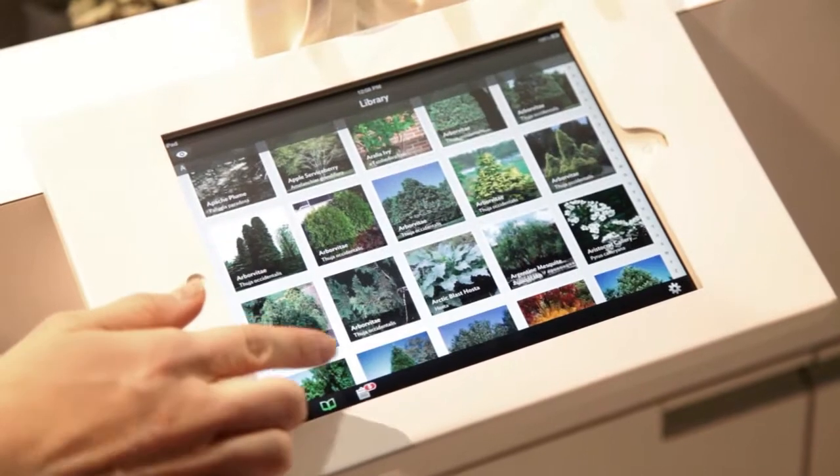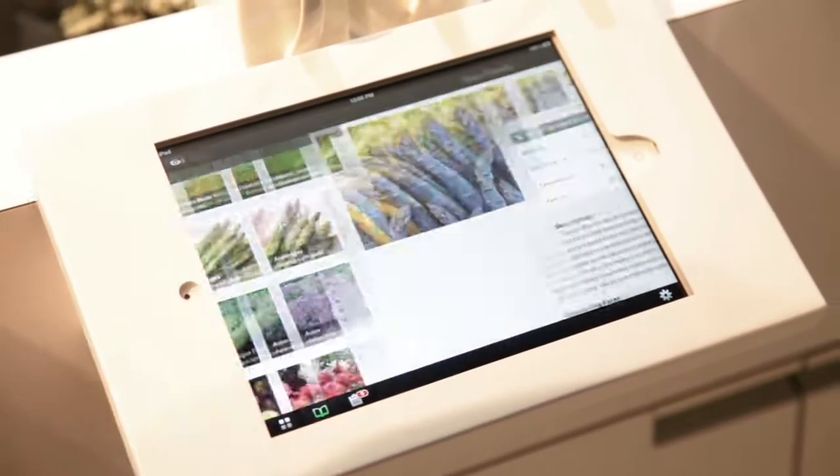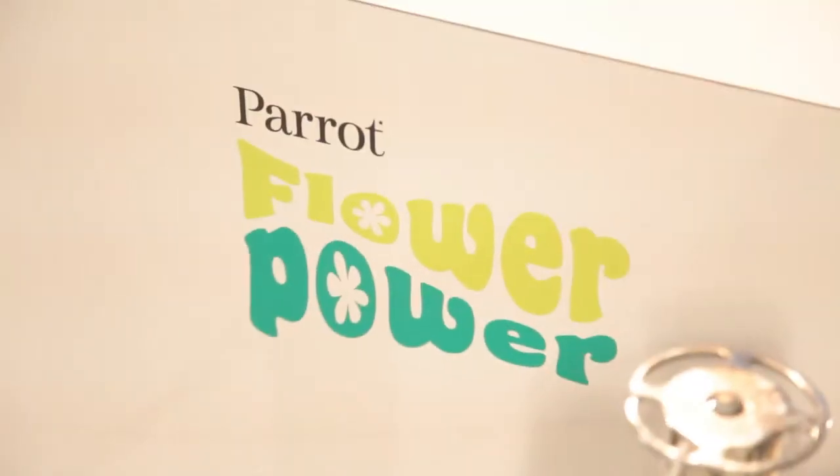There's a database of 6,000 plants in the app. It takes one AAA battery which lasts six months and is set to come out this year.